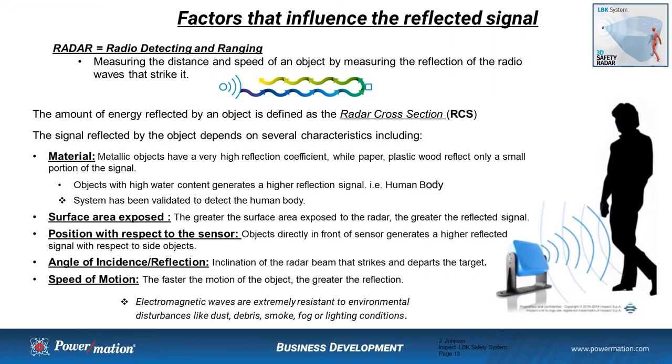It's important to understand some of the factors that influence the reflected signals. Radar measures the distance and speed of an object by measuring and interpolating the reflected radio waves that strike that object. The amount of electromagnetic energy reflected by an object is defined as the radar cross-section. Key factors include material — metallic objects have a very high coefficient of reflection, while paper, plastic, wood, and foam have a very low coefficient of reflection. Objects with high water content, like human beings, have a very good reflection coefficient. This is one of the key reasons why this technology can be used in a safety product.